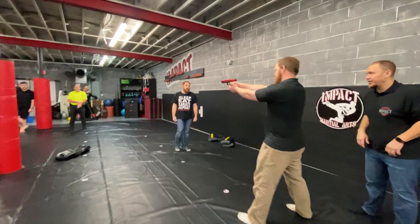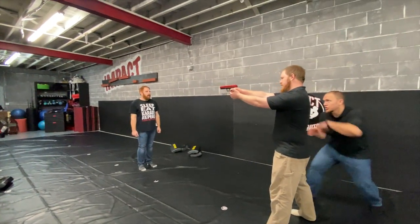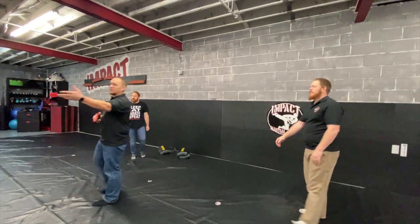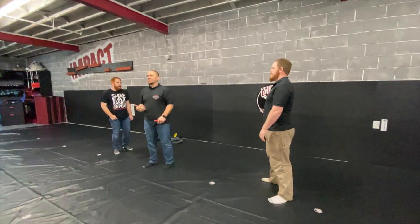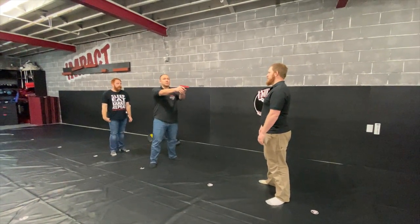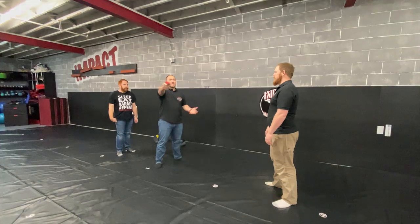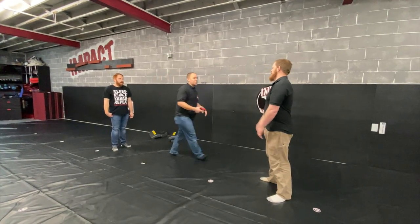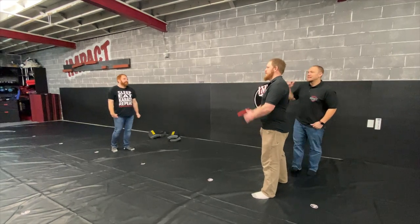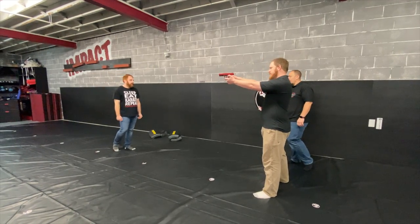Now the way that looks — a minute ago we were talking about how you don't expect somebody to do something. You're sitting here with a gun shooting bang bang bang bang, and all of a sudden we're just going. You'd be amazed a lot of times how fast that gun is completely out of your possession. It does not matter how hard you're holding onto it.